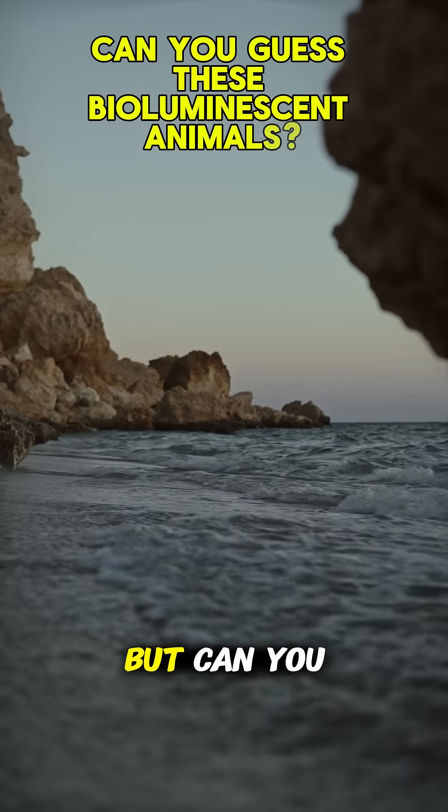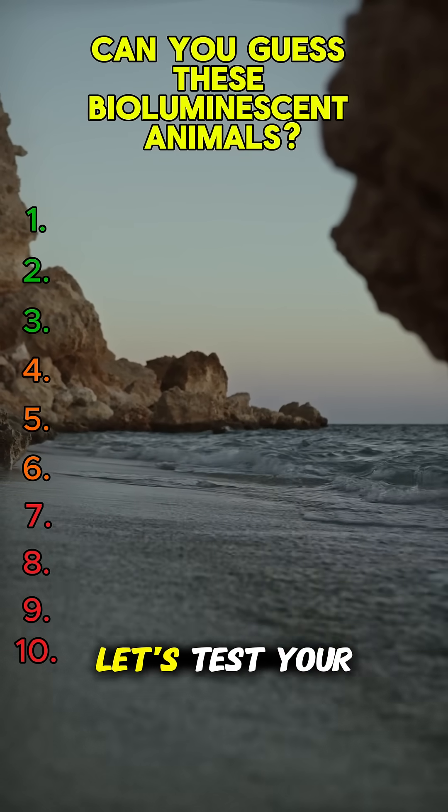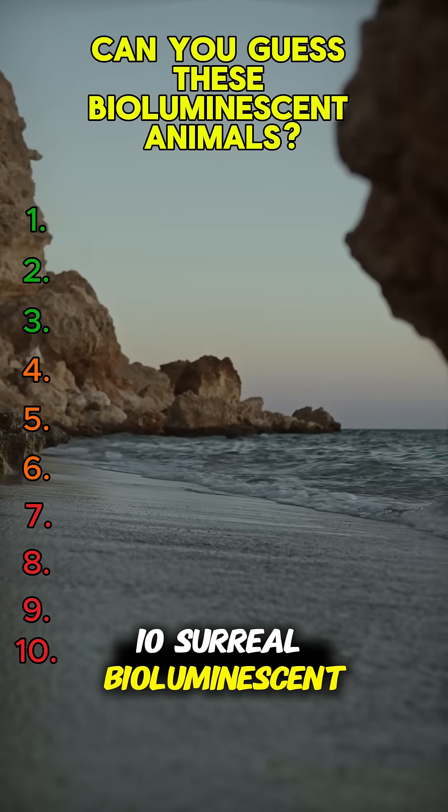Some creatures glow like living stars. But can you guess which ones they are? Let's test your ocean knowledge with ten surreal bioluminescent animals.